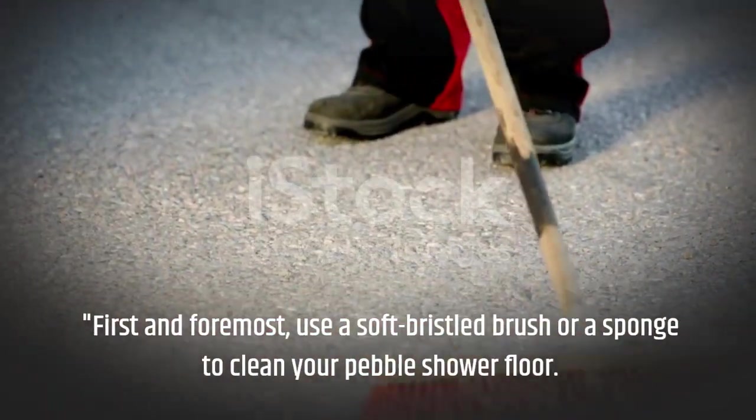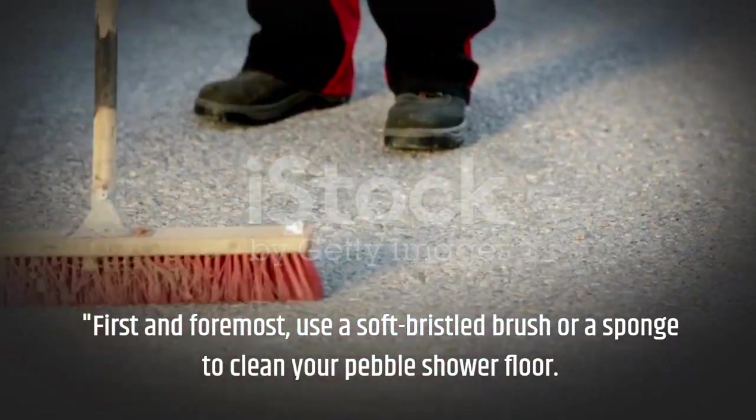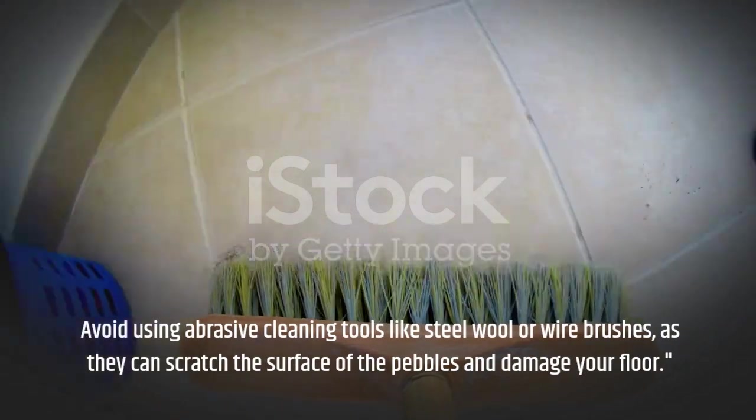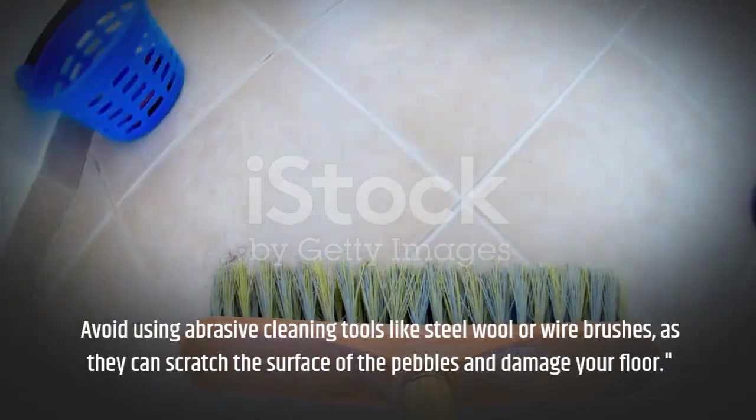First and foremost, use a soft bristled brush or a sponge to clean your pebble shower floor. Avoid using abrasive cleaning tools like steel wool or wire brushes, as they can scratch the surface of the pebbles and damage your floor.